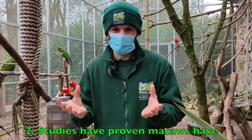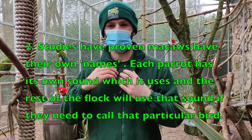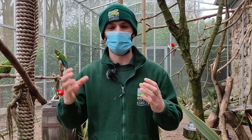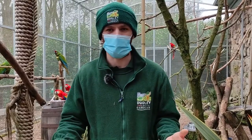Fact number two: studies have actually proven that macaws have their own names. A parrot will be given a sound or a call, and every single time that parrot needs to be involved in the flock, all of the other animals will use that specific call to identify that individual — just like having a name.